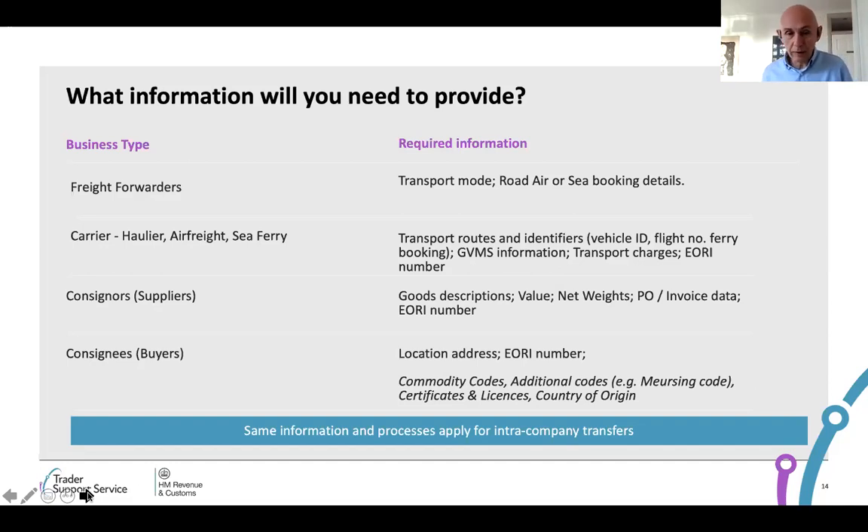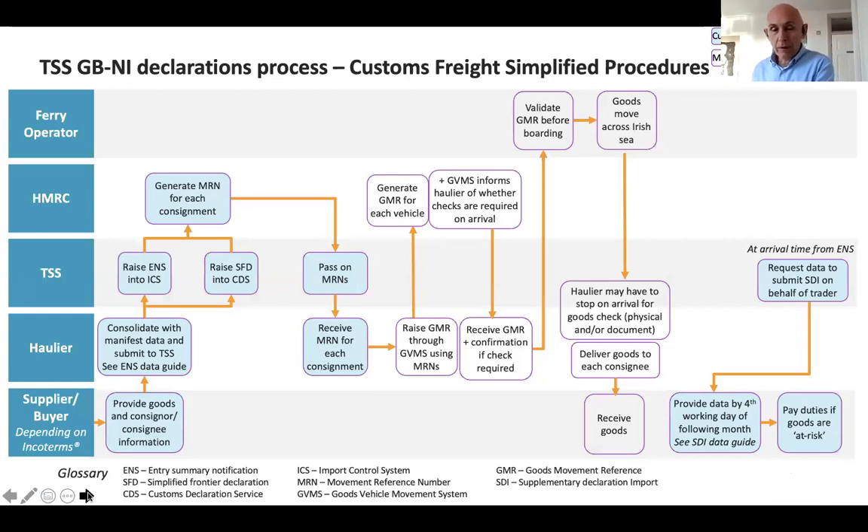The carrier absolutely must have information to enable us to complete the safety and security declaration — it's their responsibility no matter what the incoterm is. So they must understand the transport route, whose goods they're transporting, who they're transporting them to, the ferry details, the nature of the goods, and the weight of the goods. They will get it from different organisations in the supply chain — it'll be up to the supplier to say here's a description of the goods, here's the net weights, here's the information you need. So even though incoterms are really important in terms of what your responsibility is, don't feel you've been let off the hook in terms of supplying information. TSS doesn't have that information unless it's given to us by somebody. Our primary source is the carrier — carriers are really, really important to us in terms of getting that information.